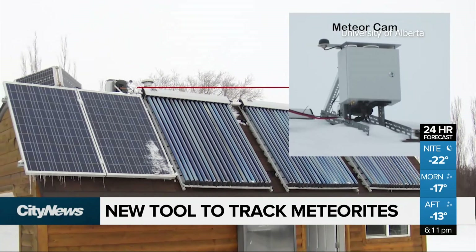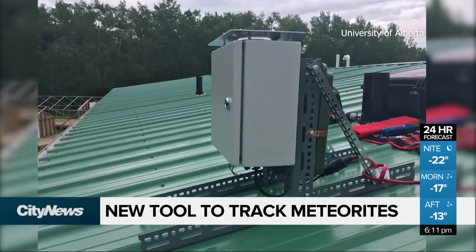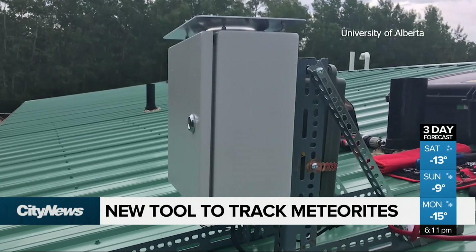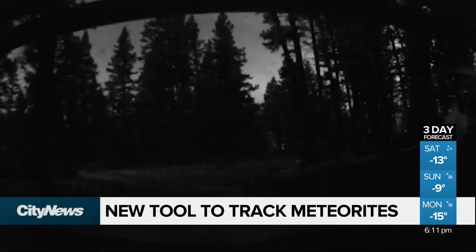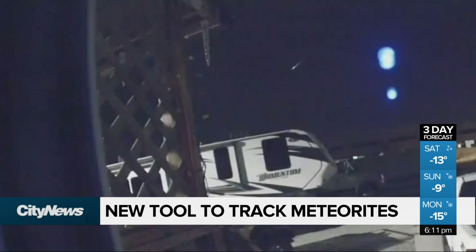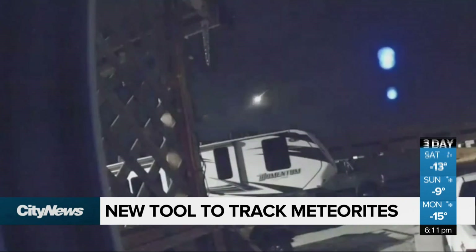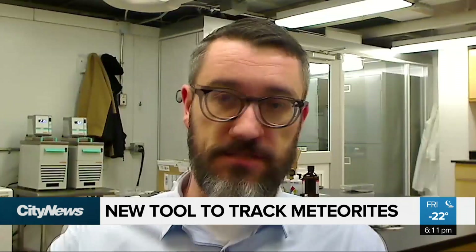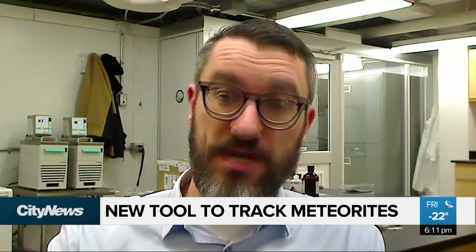They'll allow for the automated detection of meteorite-dropping fireballs in western Canada. The key piece of information is how long is that fireball, and when did it start and when did it end? That allows you to better calculate and basically triangulate — you're literally triangulating this fireball in the sky — triangulate its trajectory and then predict where the meteorites have fallen.